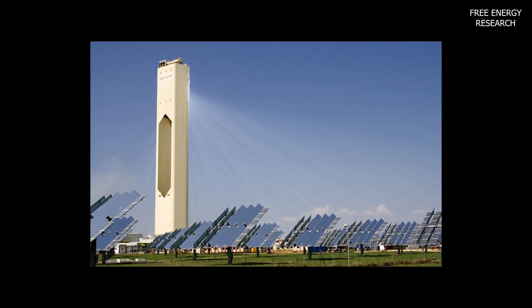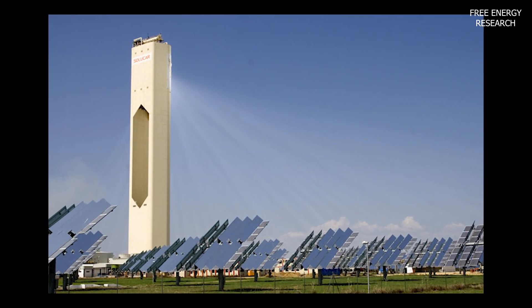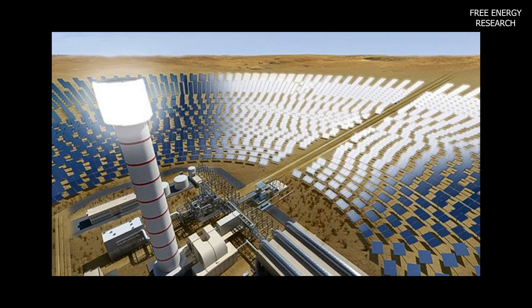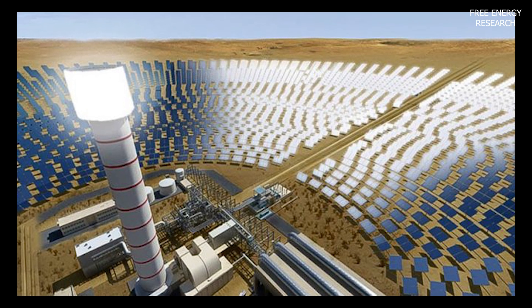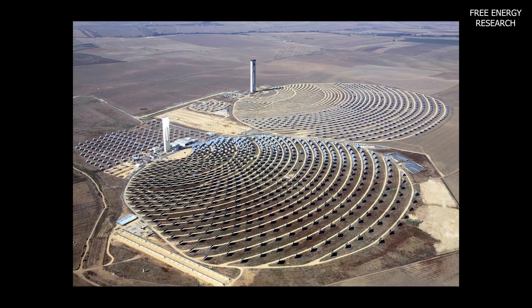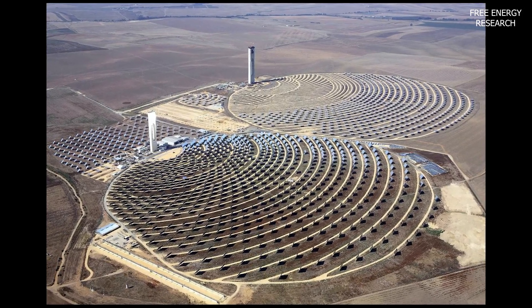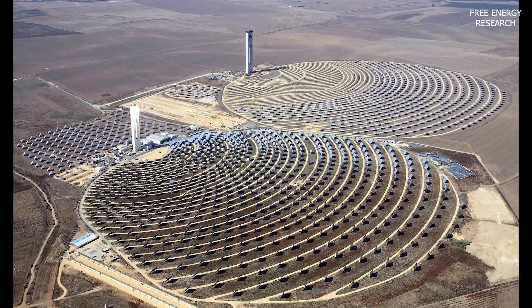The journey of the STPP began in 1982 in Spain with the construction of the first prototype. The system operates by heating air in a collector, creating an updraft in the tower that drives a turbine, generating mechanical energy. Over the years, researchers have strived to optimize the STPP, considering factors like tower height, diameter, and collector area.